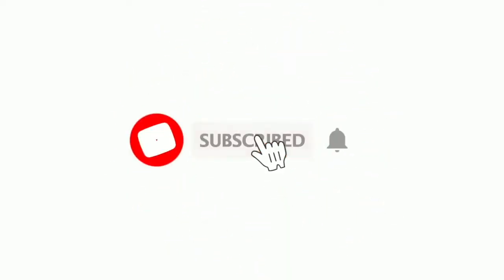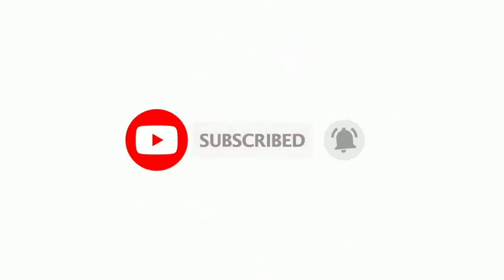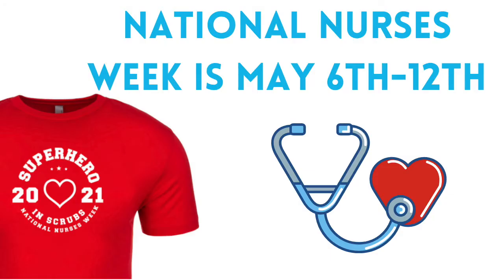We want to remind you to subscribe to Vantage's channel so you can keep up with our fresh weekly content. We'd also like to extend our deepest thank you to all of our healthcare heroes. Especially with Nurses Week coming up, we truly appreciate you. Let's jump right back into the video.